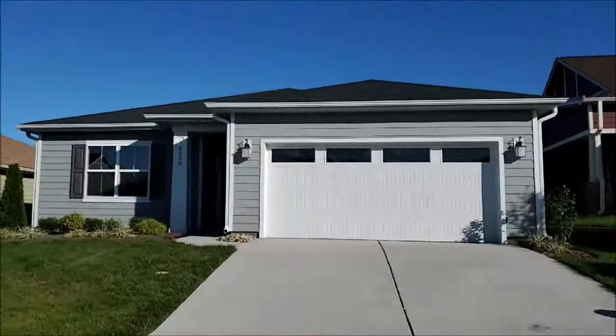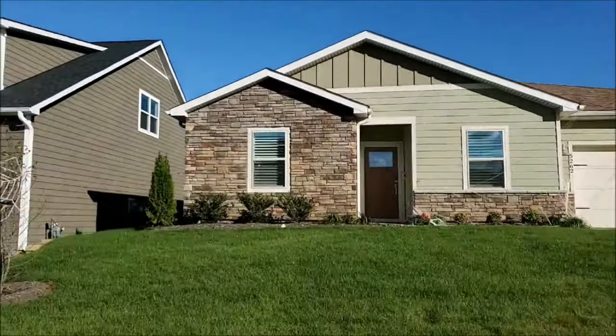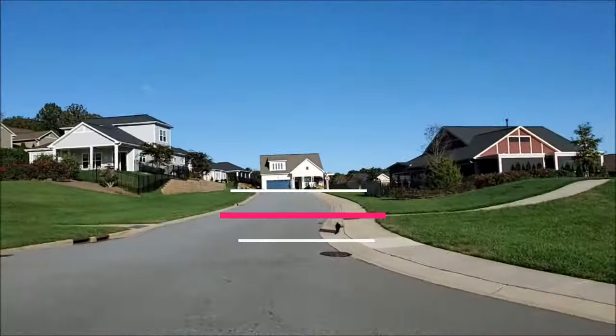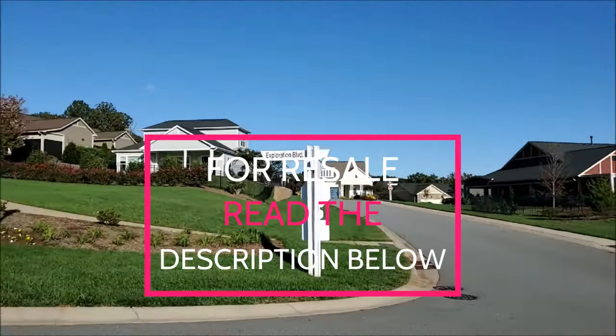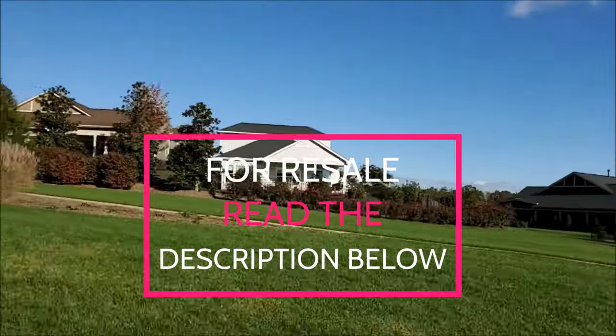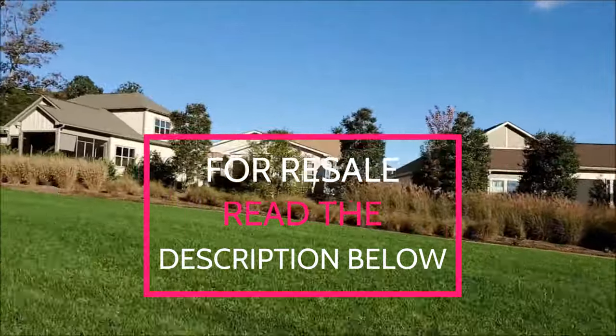There are also move-in ready homes at Trilogy Lake Norman — what we call spec homes or inventory homes. If you don't want to go through the process of building a new home, you can also purchase a resale home at Trilogy Lake Norman. Since the community is relatively new, so is any resale. We have a list of homes for sale at Trilogy Lake Norman in the description below.